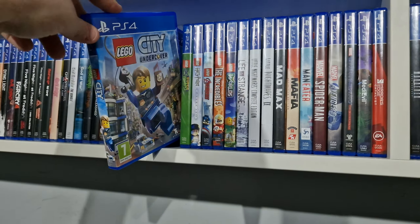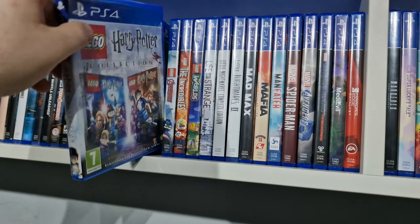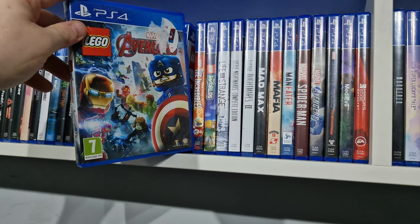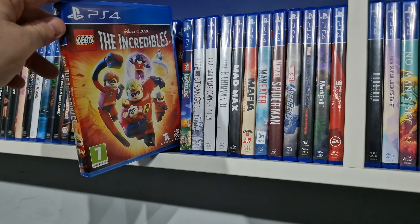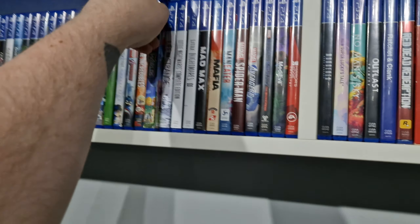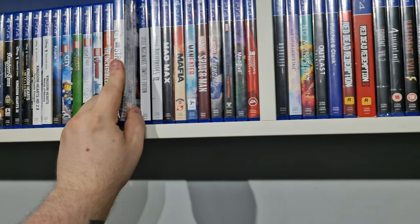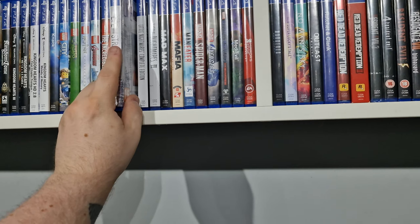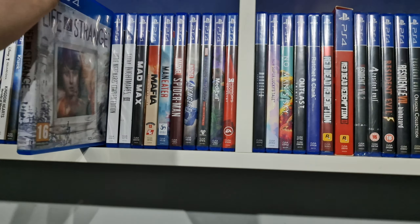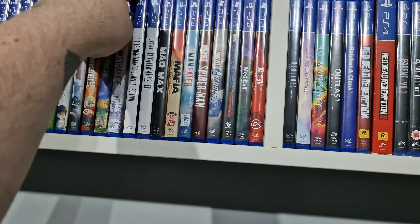Lego City Undercover, Lego DC Villains, Lego Harry Potter Collection, Lego Avengers, Lego The Incredibles, Lego Worlds. Life is Strange — I've just picked this up. I think I nearly picked up the second one too, but I do want to get them all. I know I've got one of the newer ones on PS5, but nice to have the original. I played it digitally and on PC originally, so it's just nice to have the physical version.